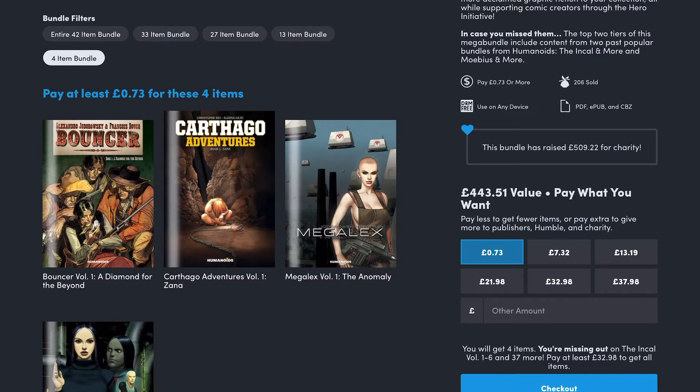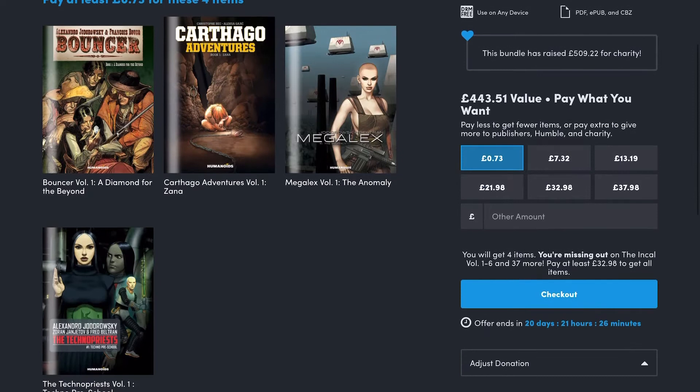at 73p, you get Volume 1 of Carthago Adventures, in addition to Volume 1 of Bouncer, Megaplex, and Technopriests. With these Humanoid books, they might not be things you're familiar with. They are high quality, but they do tend to be acquired tastes. The last Humanoids Bundle I got exposed me to some stories I wouldn't have otherwise bought, but I really enjoyed. Those stories aren't all in here, but we'll look at what we've got this time around.